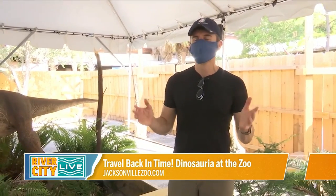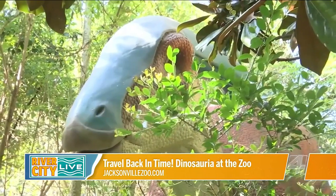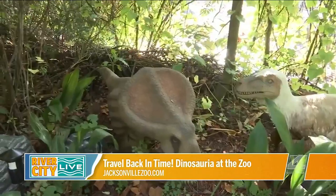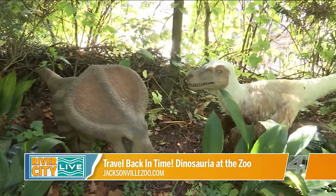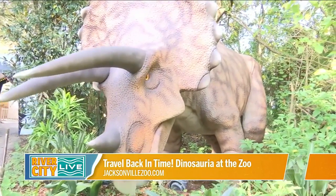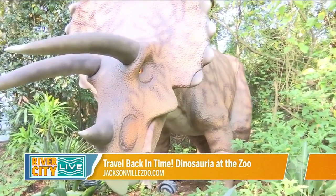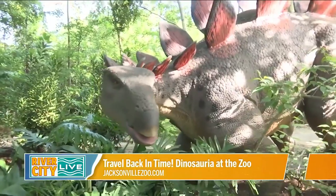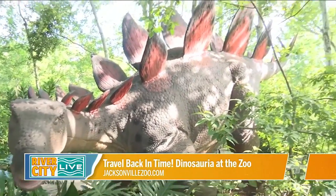Dinosauria has been about two years in the making and a lot has changed. Whenever they bring the dinos back, they like to rotate which dinos are featured, so you'll see some old favorites and some new ones. They've divided things up into four areas: Jurassic, Triassic, Cretaceous, and the Pleistocene, or the Ice Age.